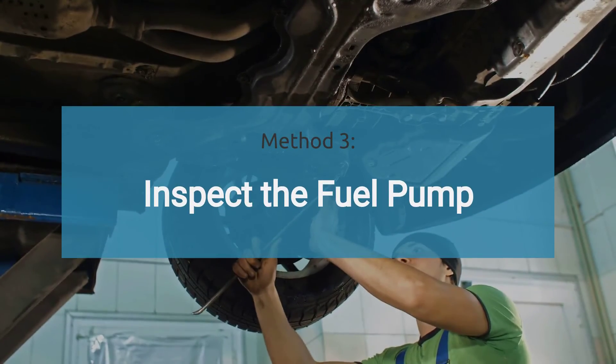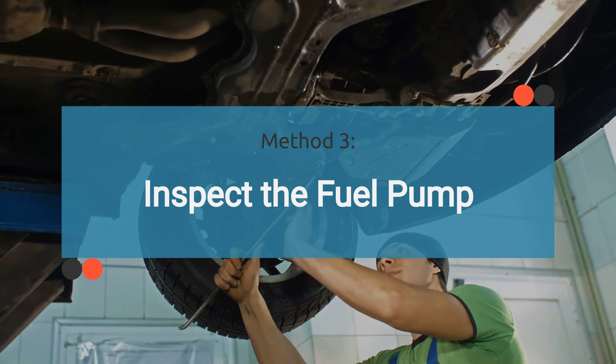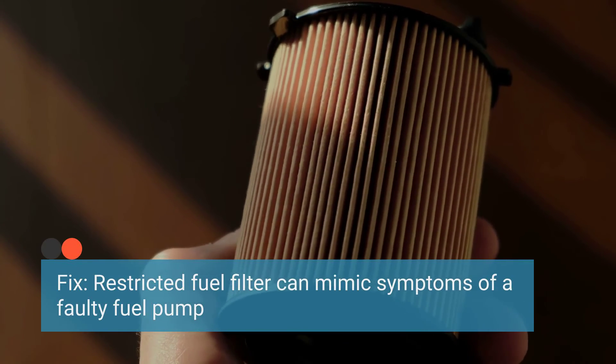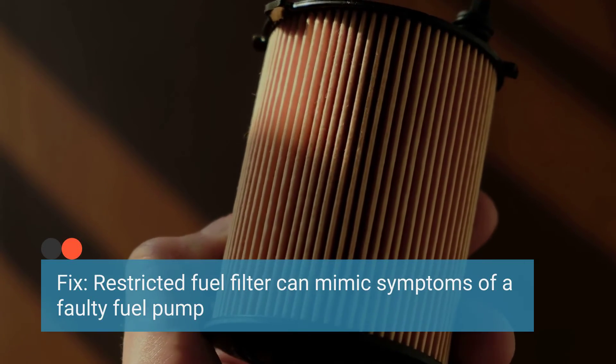Method three: inspect the fuel pump. Check the fuel pump for any signs of malfunction, such as unusual noises, lack of fuel pressure, or leaks. If the fuel pump is found to be faulty, it may need to be replaced. Also ensure that the fuel filter is not clogged, as a restricted fuel filter can mimic symptoms of a faulty fuel pump.